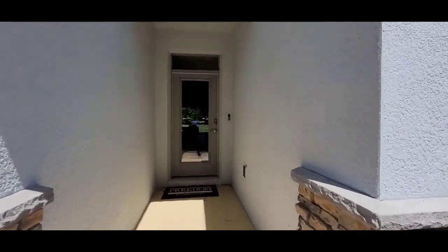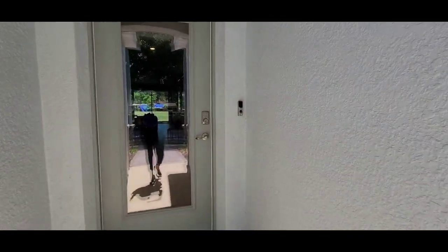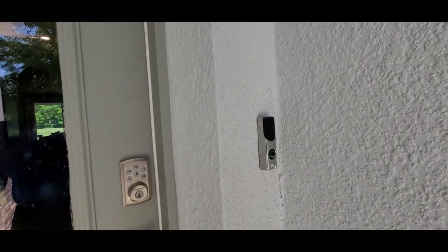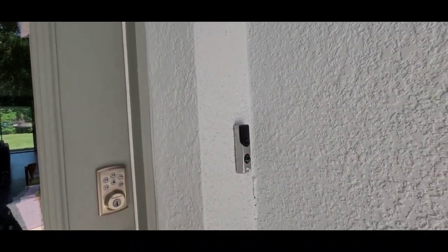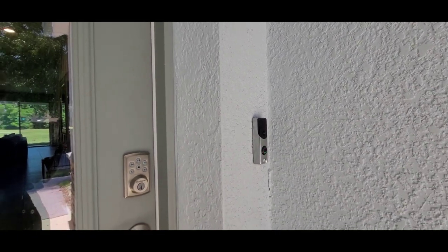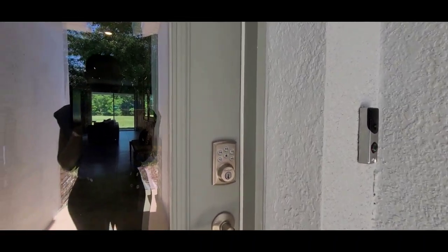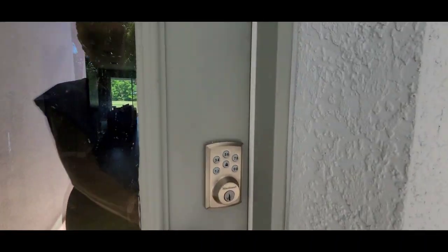It's a pretty nice entrance — you can put flowers out here and make it yours. And just like every other DR Horton home I've shown, these are smart homes. They come with the SkyBell camera and the door with the keypad, which I enjoy in my own home.